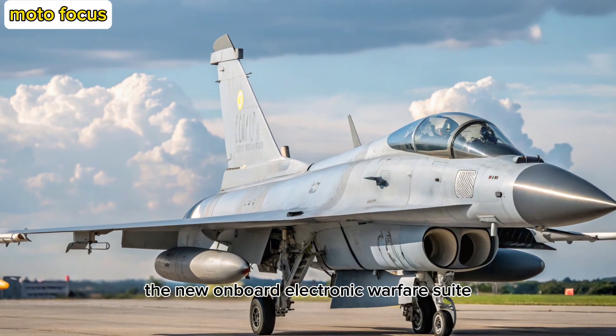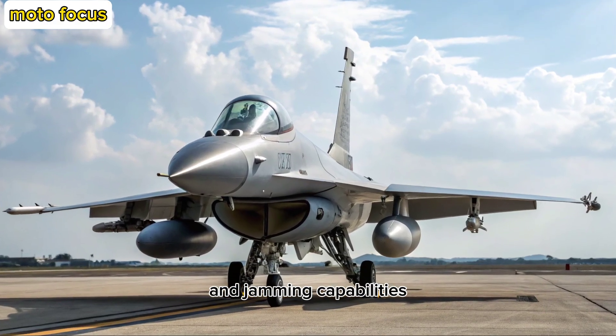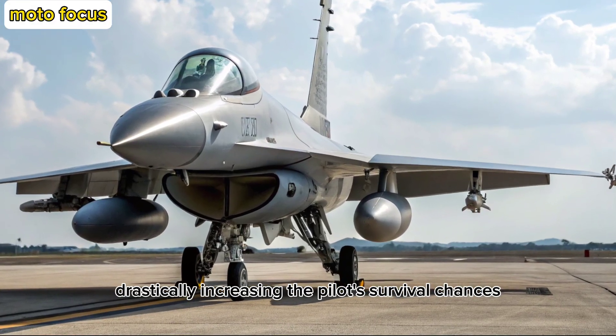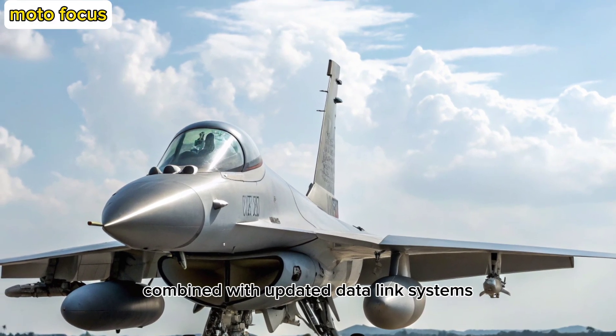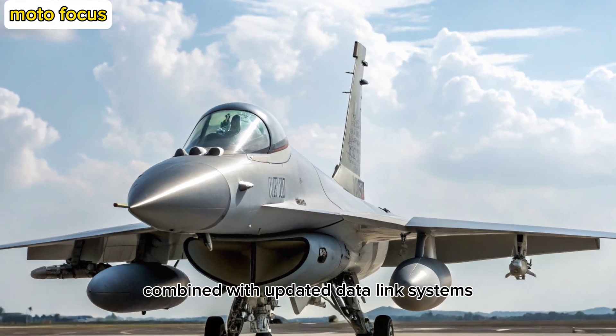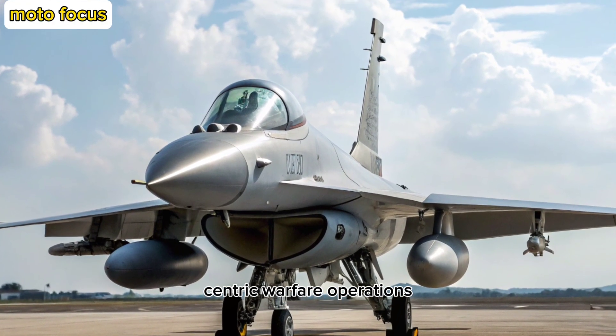The new onboard electronic warfare suite brings improved threat detection and jamming capabilities, drastically increasing the pilot's survival chances in contested airspace. Combined with updated data-link systems, the JF-17 now fits seamlessly into network-centric warfare operations.